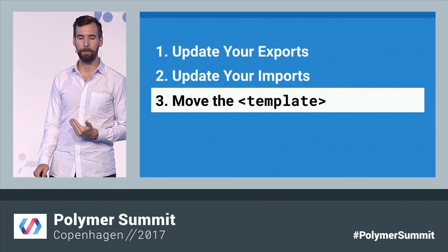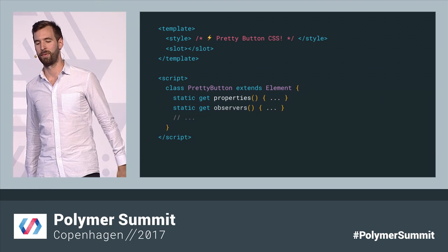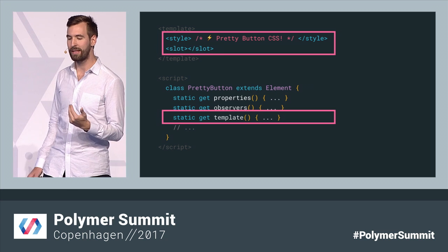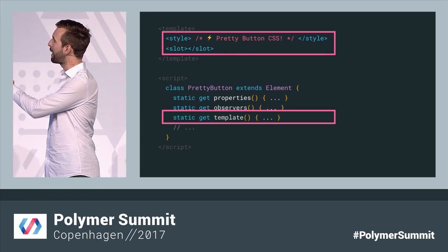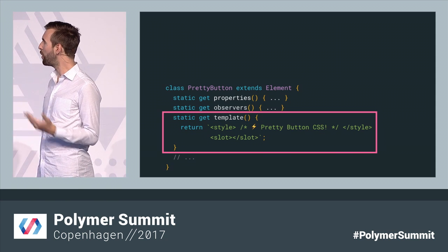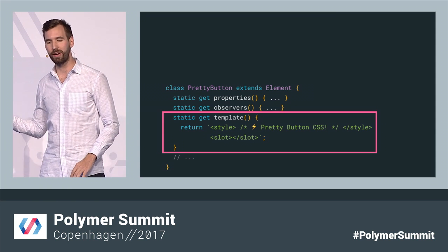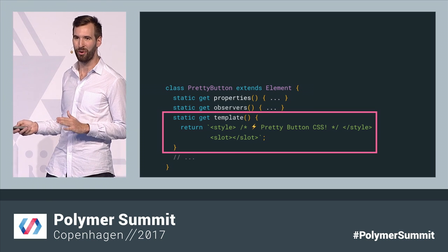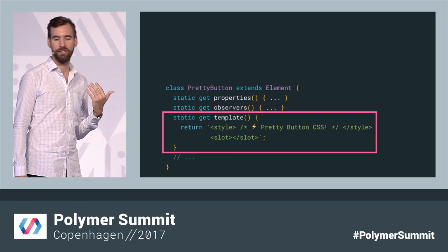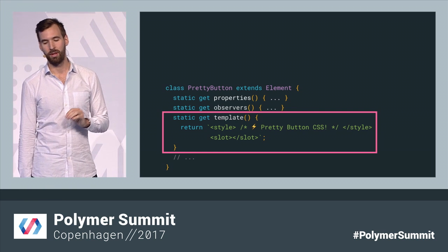And finally, you're going to need to move your template. Traditionally, Polymer templates have always lived alongside the class definition, and behind the scenes Polymer would connect the two for you. But now that we're moving entirely to JavaScript, the template is going to have to move directly into the class definition. The class is already where we describe properties, observers, and mix-ins — so it makes a lot of sense that this is where we'd describe the look and feel of the element as well. Writing HTML in its own file format is much nicer than this — editors understand it better, syntax highlighting is easier. So we definitely understand we're losing something here.